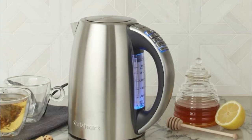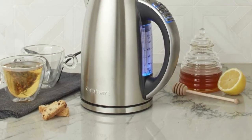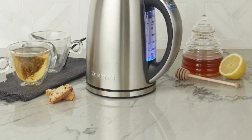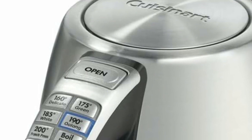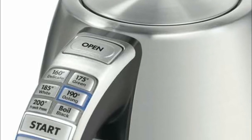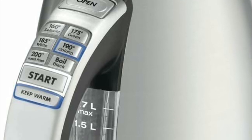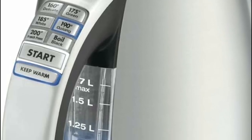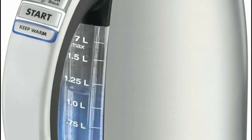Take tea brewing to the next level with the cordless electric kettle's six-preset heat settings, which cater to various types of tea, guaranteeing the perfect temperature for a delightful cup. Keep track of the brewing progress effortlessly with the stylish blue LED indicator lights and the illuminated water window. This exceptional electric kettle combines cutting-edge features with a sleek design.